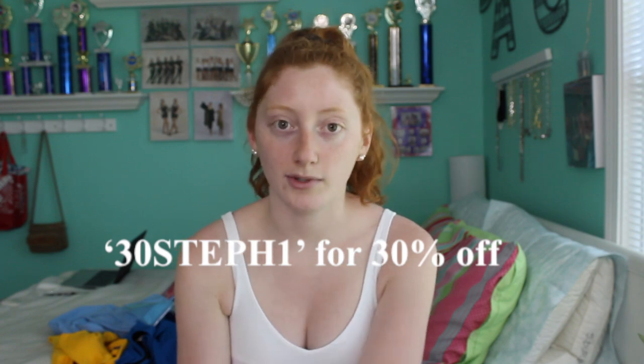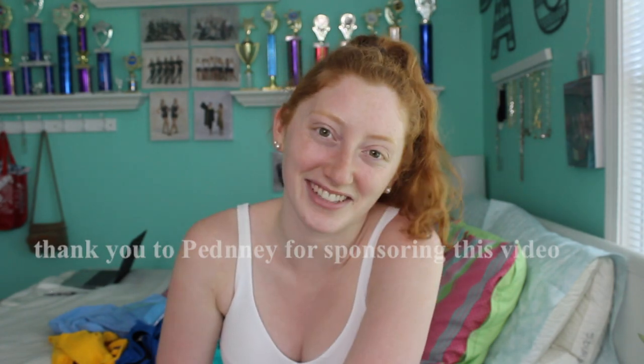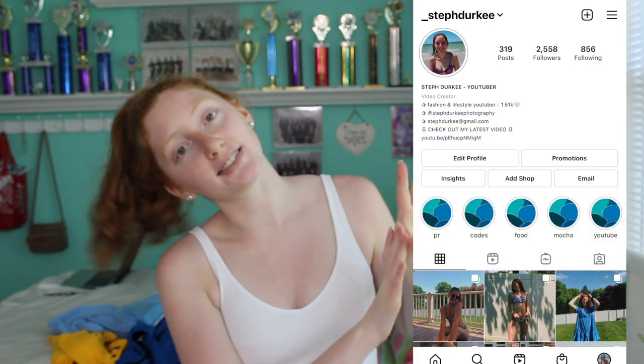Thank you so much for watching! Comment down below your favorite suit from this haul — whether you're a less coverage or more coverage kind of person, there's something for you. I respond to every comment. My discount code is '30STEPH1' for 30% off — super affordable suits with so much variety. Thank you again to Pedney for sponsoring. If you're new, subscribe and follow me on Instagram, linked below. I hope you enjoy your summer, go get yourself a new suit — you deserve it. Love you guys, see you in the next one!